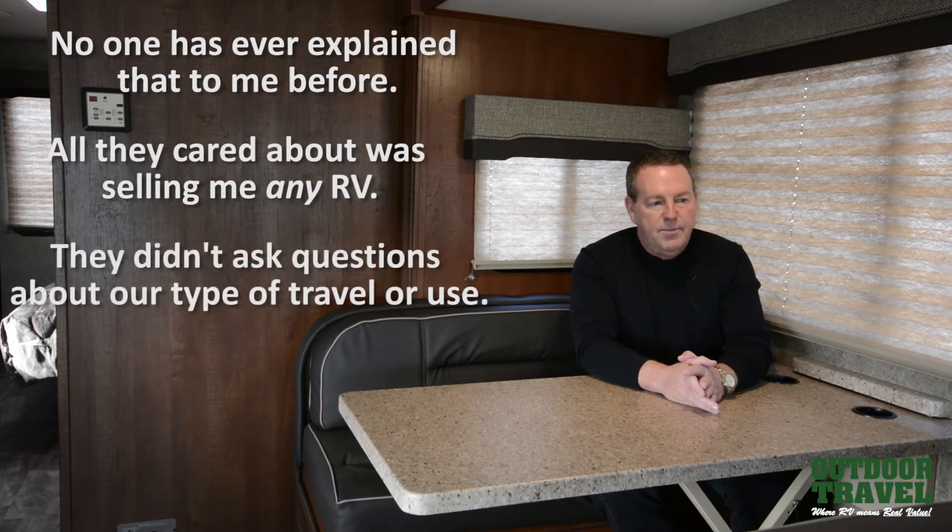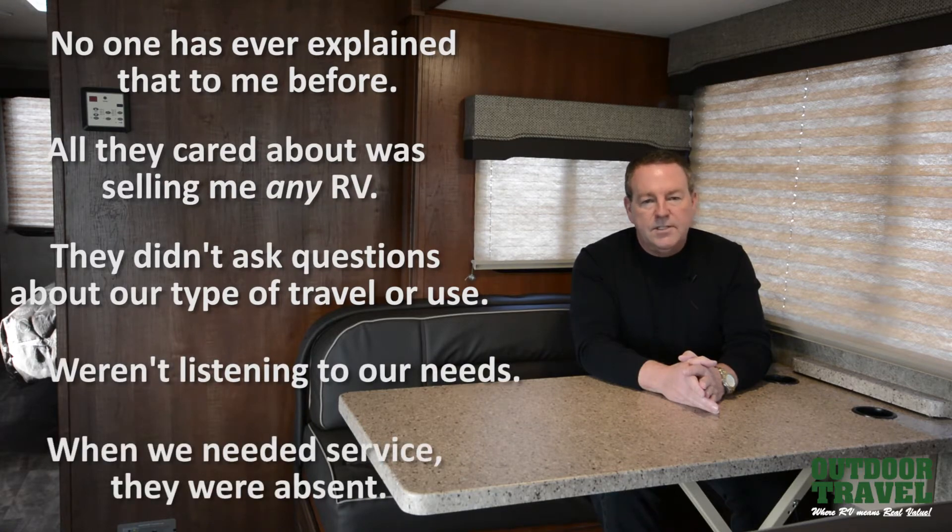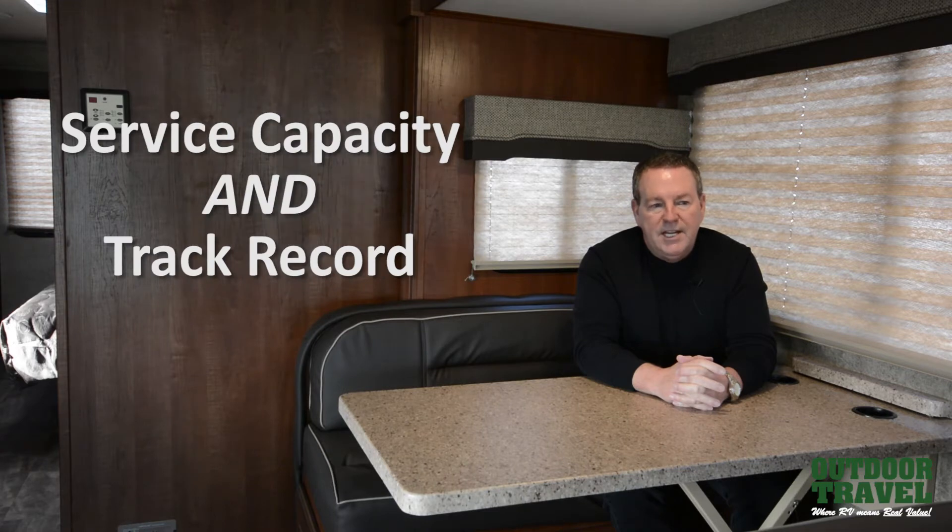They didn't ask questions about our type of travel or our use, and they weren't listening to our needs. And when we needed service, they were absent. So supporting your customers — it's easy to sell a customer an RV, but the key is, do you have the service capacity and the track record of being there when a problem arises and supporting your customers' needs?